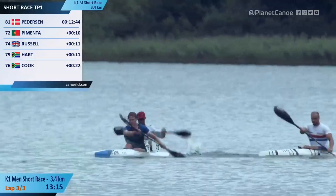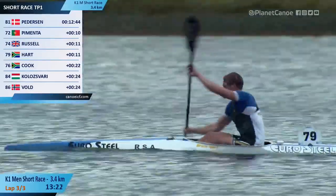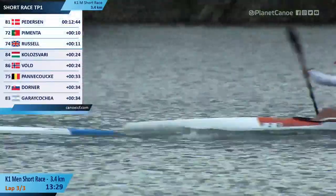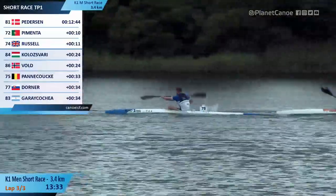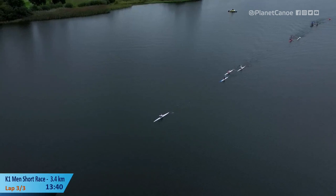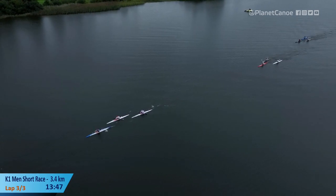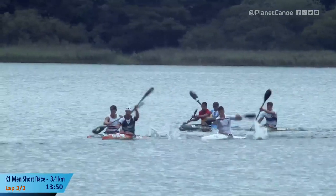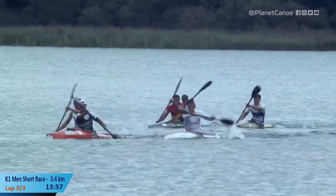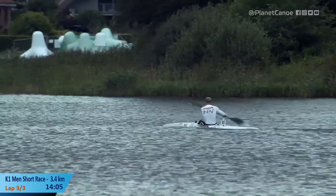The top six from each heat will qualify. Uli Hart pulling Pimenta around the corner, Russell just behind him. Hart turned out to be a really desirable K2 partner as well — paired up with a couple of elite paddlers into a very successful K2 paddler. From a family of paddlers — his brother's Uli Hart, also a very competent paddler. Mom and dad are both committed paddlers and administrators of the game down in Cape Town. Clinton Cook in the orange boat with Kolosvari and Vold.